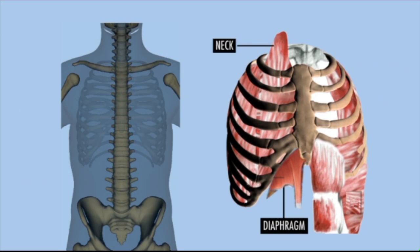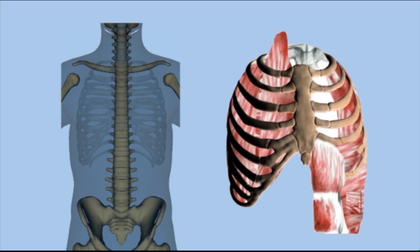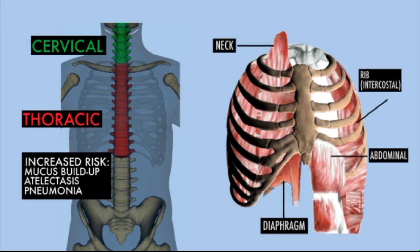The diaphragm and neck muscles help us breathe normally and take a deep breath, and receive their signals from the cervical region of the spinal cord. People with cervical level injuries may have an impaired ability to take a deep breath. They will also have an impaired ability to generate a strong cough because they can't send signals to their abdominal and intercostal muscles. Both individuals with thoracic and cervical level injuries are at increased risk for mucus buildup, atelectasis, and pneumonia.